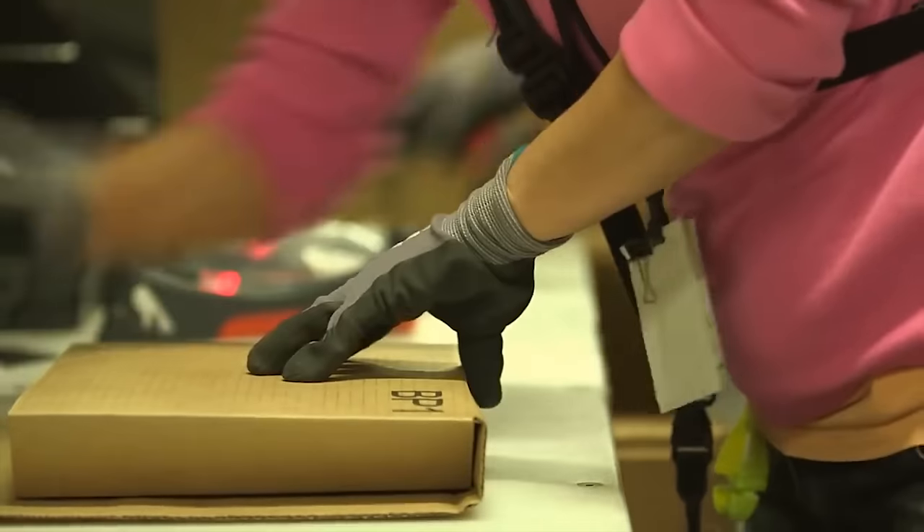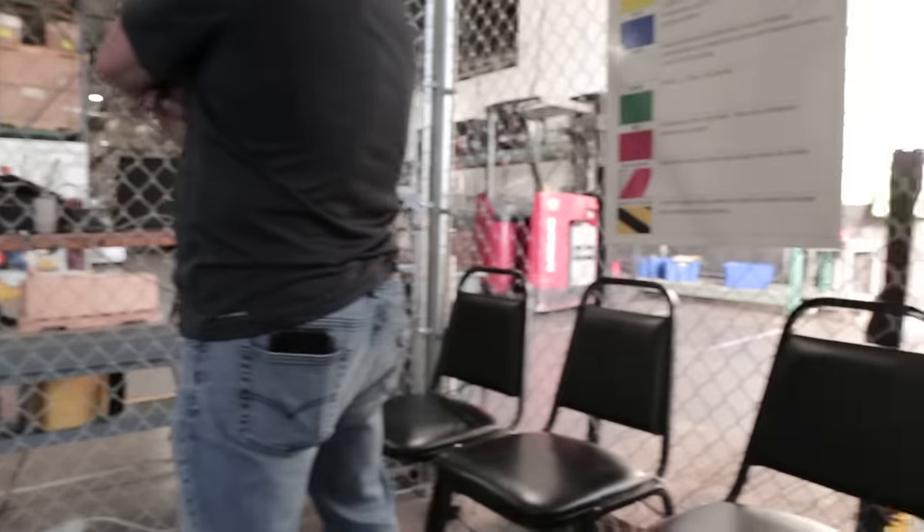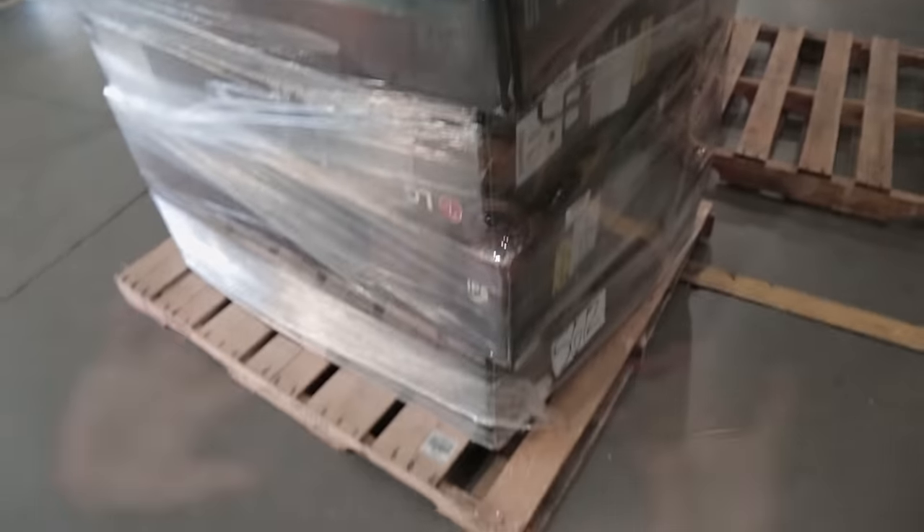I thought originally that if the item was in okay condition, they would just fix it up, rebox it, and then push it back out there. But they don't do that. Unless the item is in pristine, almost brand new condition, they actually send all of those returns to a liquidation facility where they are then bundled up by genres or categories of items and then auctioned off to the highest bidder.